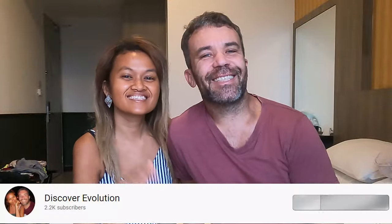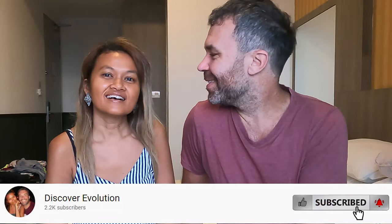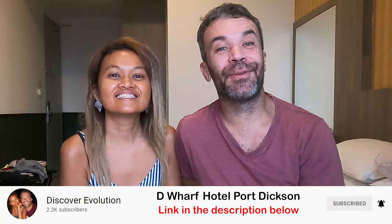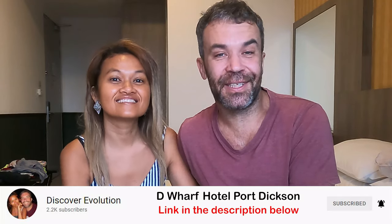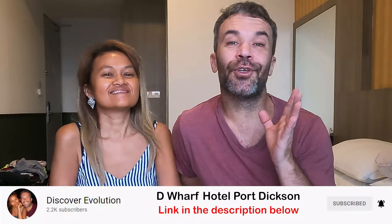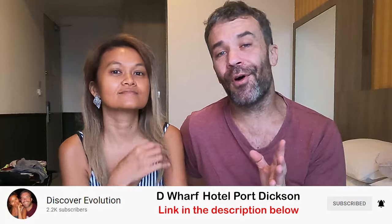Good morning guys and welcome back to another video. Today we are at the Dwarf Hotel and Residence at Port Dixon. This video has been sponsored by the Dwarf Hotel. Port Dixon is located in Negeri Sembilan, about 90 kilometers from Kuala Lumpur — it took us about an hour and a half to come here.